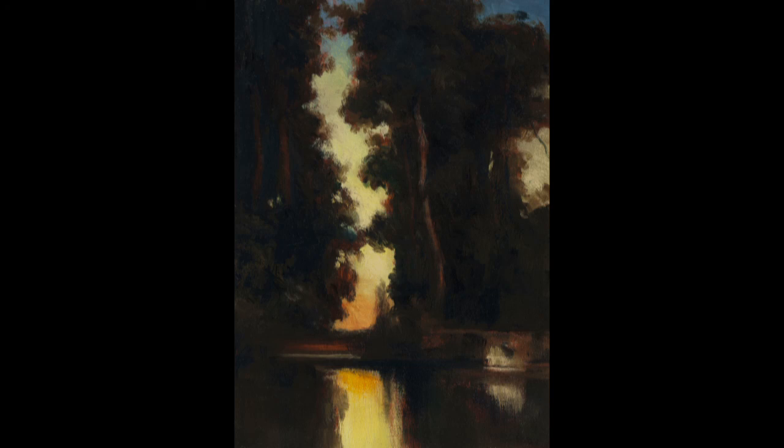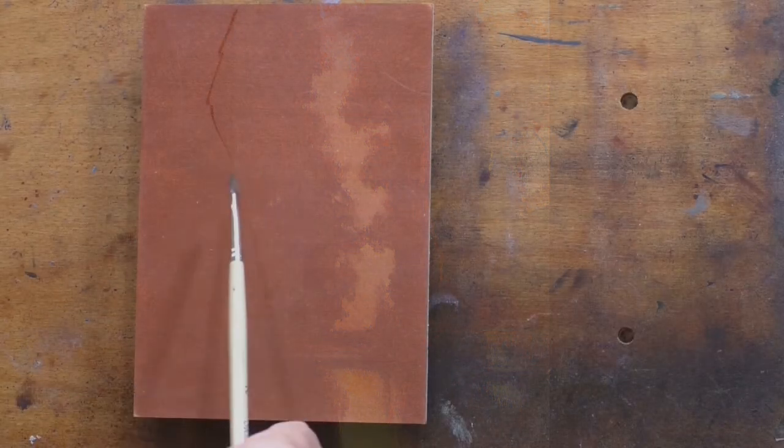Hello and welcome to Tonalist Painting with M. Francis McCarthy. This is your painter in residence, M. Francis McCarthy. And welcome as well to Day 11 of 25 Days of Tonalism, Volume 2.